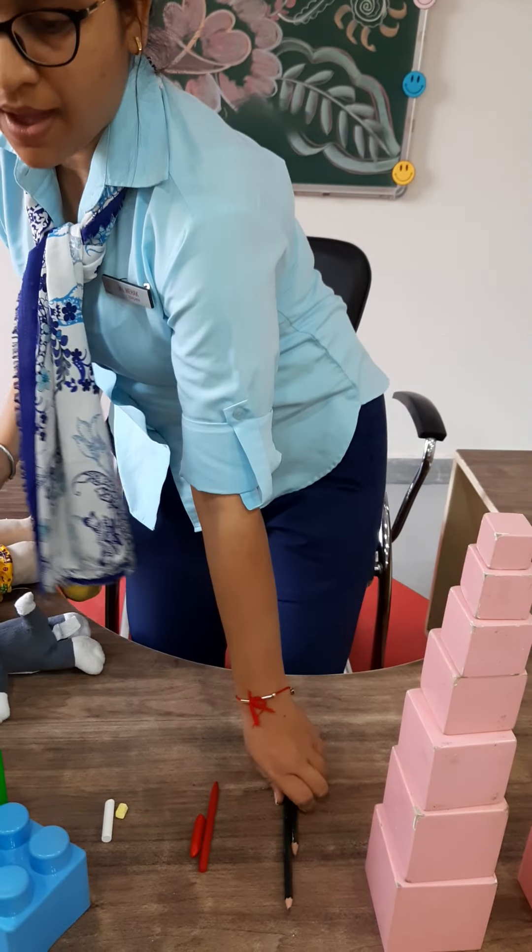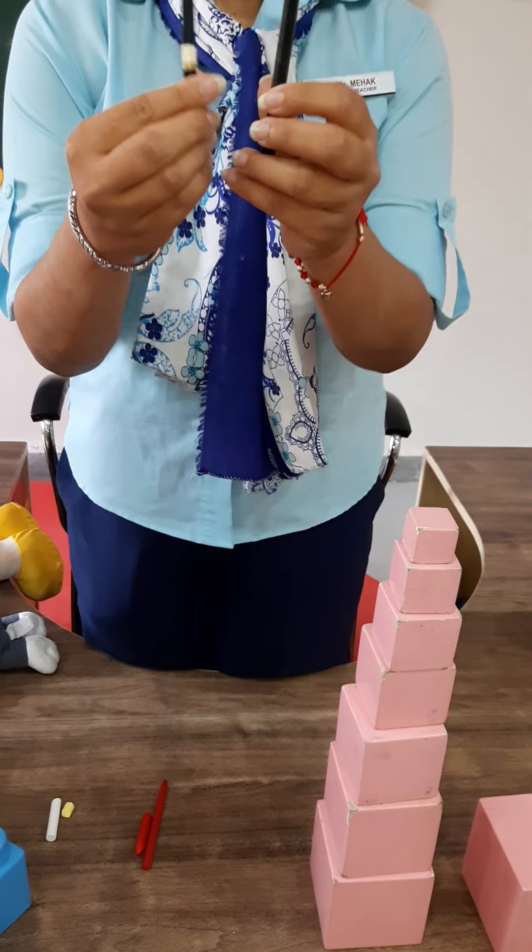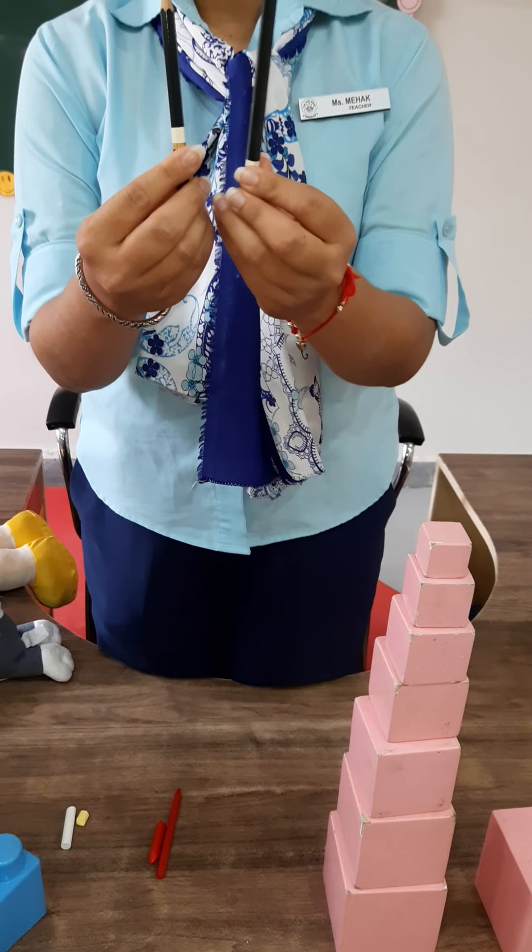Now ma'am is having two pencils. See, they look similar but one is tall and this one is short.